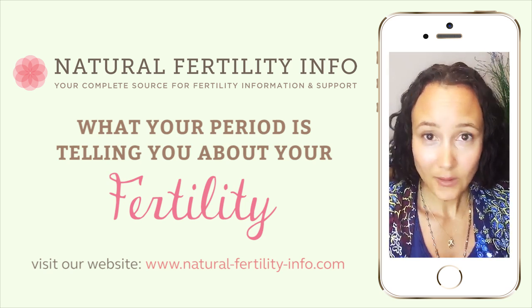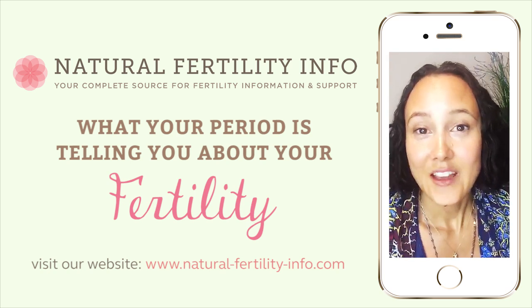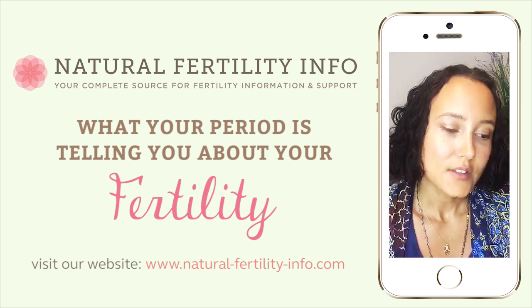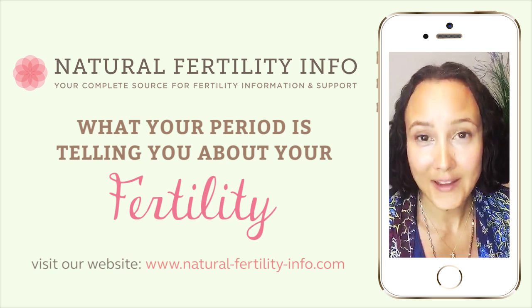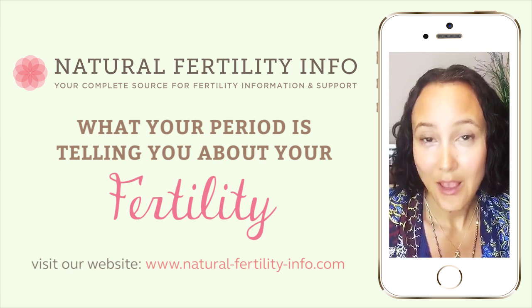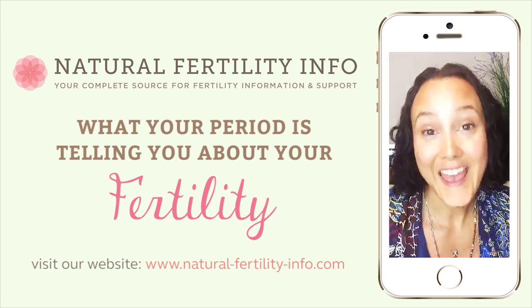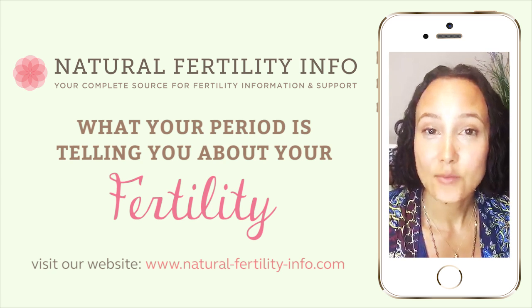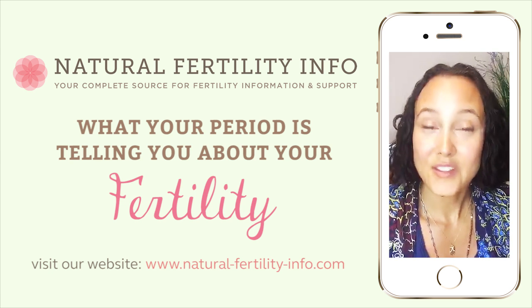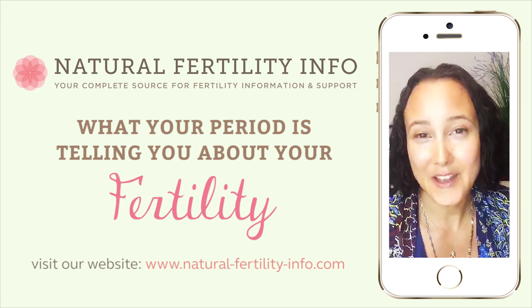Drinking more water and increasing circulation helps — yoga, exercise, self-fertility massage, walking, rebounding. So that's dark and clotty. Also, if you're having dark and clotty periods with cramping, consider reducing the amount of animal products you're consuming. I personally eat animal products, so I'm not saying everyone has to be vegetarian or vegan, but it's something to consider if you have dark, clotty periods with pain and cramping. Non-organic animal products may contain hormones, and they're high in protein, which can help build up the uterine lining.